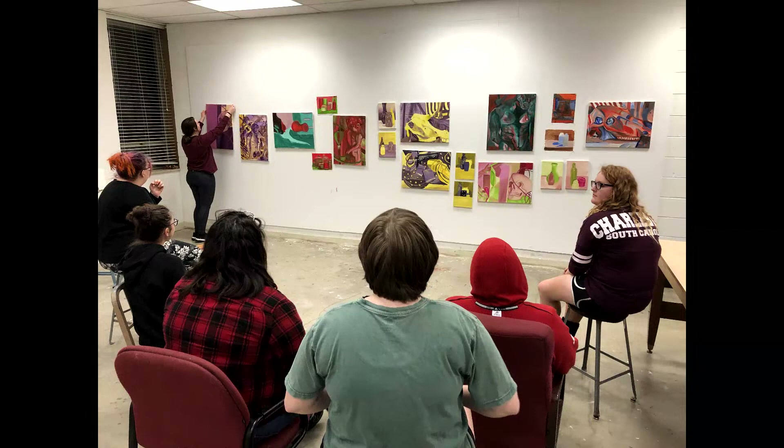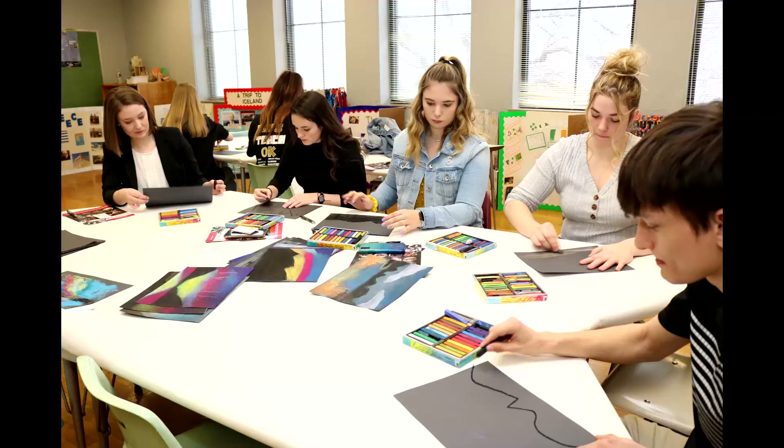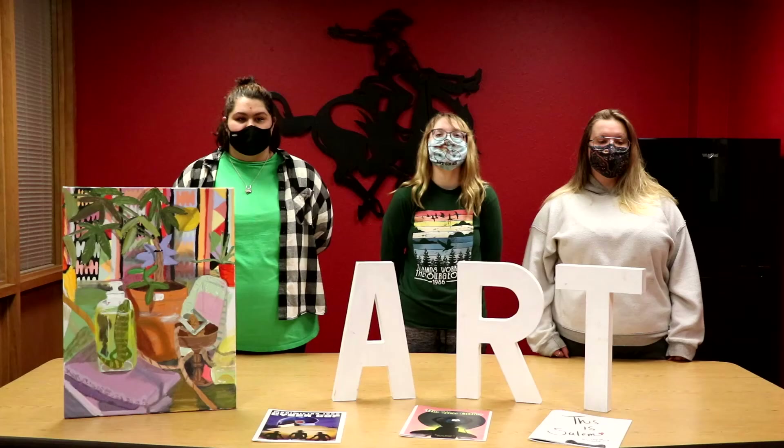There is a $1,000 scholarship here at Northwestern for anybody that wants to take art classes if you're a freshman or a transfer student. I chose visual arts as my minor so I can work with younger children through art therapy.